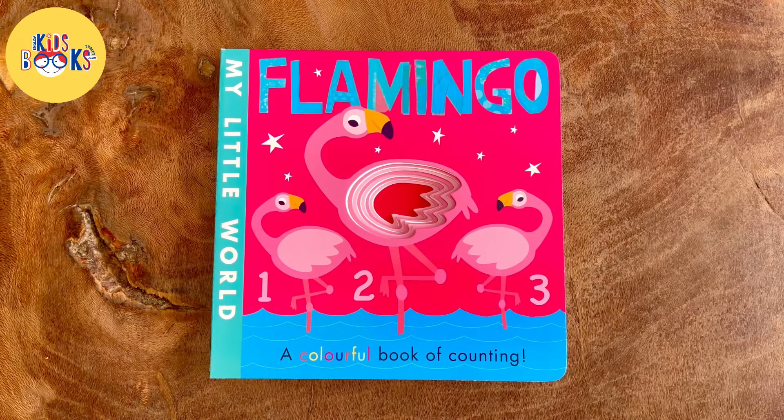My Little World: Flamingo. A colourful book of counting.